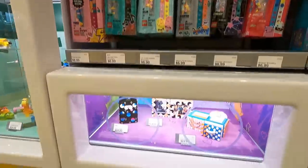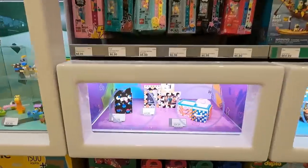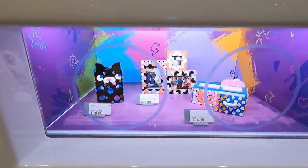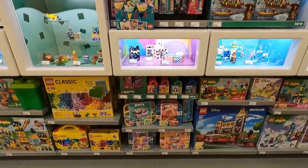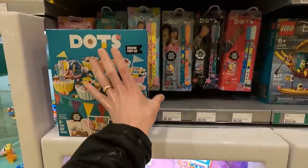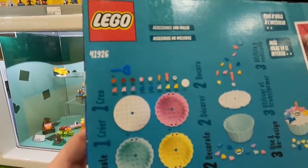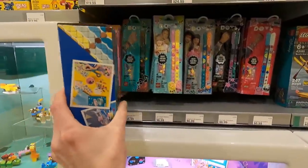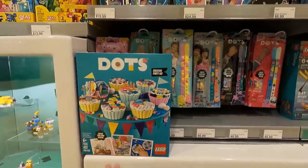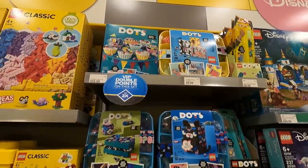I'm going to see which DOTS set is the best for the color combinations and variety you get. This one comes with lots of 1x1 tiles, so I actually like that. But it's $30 because it comes with the bracelet, so it's only 300 pieces. Whereas the one I'm looking at up here is 622 pieces for $30, and it's double points.